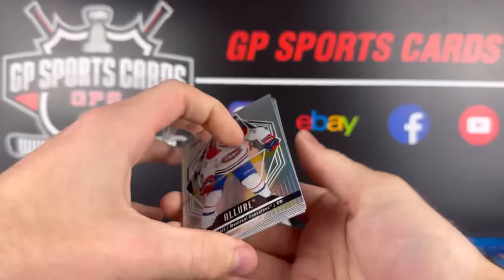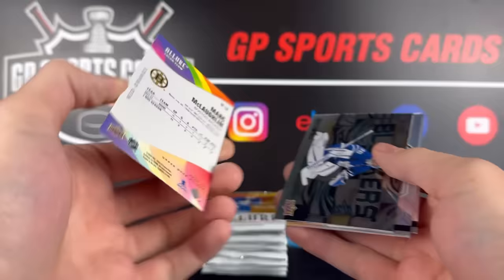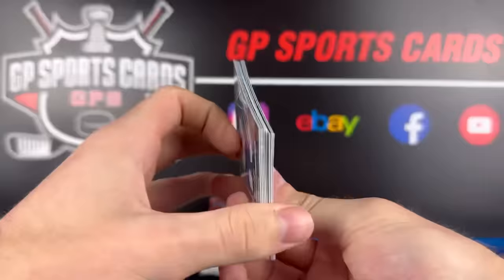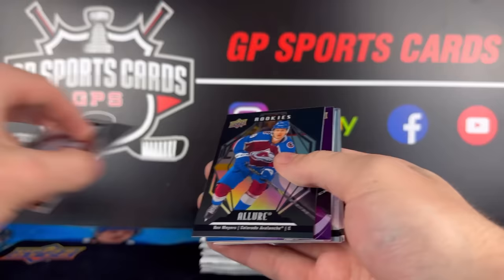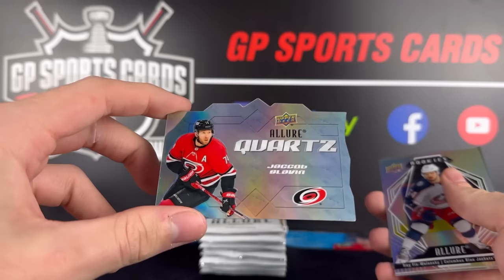Box number two. We start with Cole Caufield. Kyle O'Connor. Mark McLaughlin on the black silver. Not Brad Marchand — Mark McLaughlin on the rookie. Blockers of Jack Campbell. Thomas Bordeleau. Jordan Greenway and Alexis Lafrenière. Is it sad that every time I see Boston now I just automatically assume it's Brad Marchand and hope that it's not? We got Ben Mayers rookie. Behind that Matt Grzelcyk — that is not numbered, different coloration there. And we got our first Quartz of Jacob Slavin.